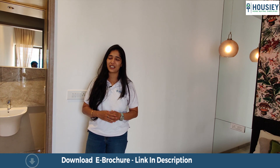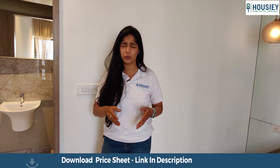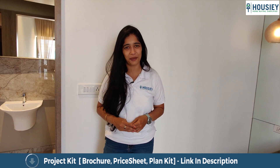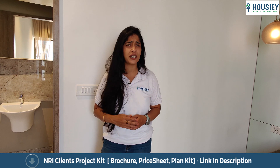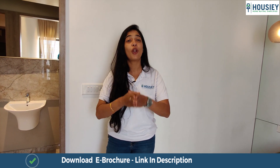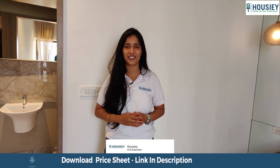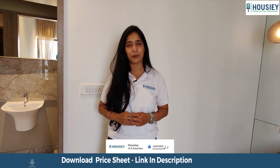Before I take you to the master bedroom, let me tell you about Howzee and the benefits of seeing this property virtually at the comfort of your house. You get to see the property on your mobile phone, laptop or tablet. You also get a dedicated relationship manager who will take you on property visits as per your convenience. We also tell you the pros and cons of every property, and you can download an e-brochure with price details and breakup. Register yourself on Howzee.com and click subscribe to stay notified whenever we upload a new property.